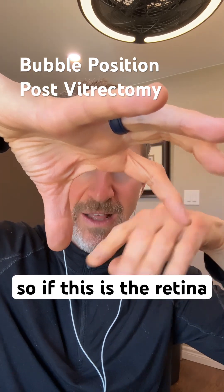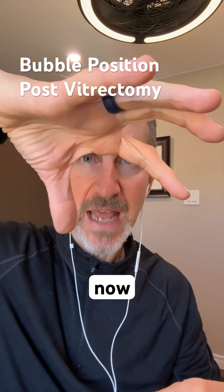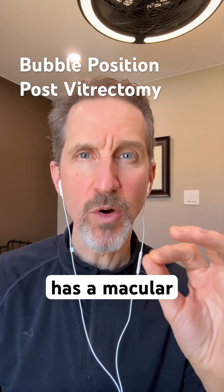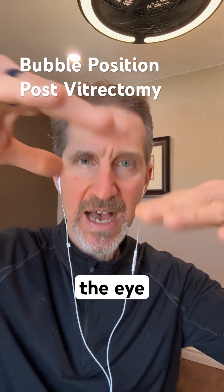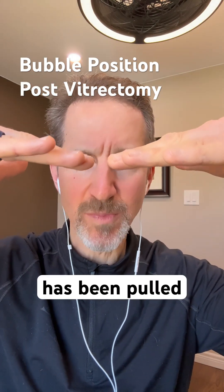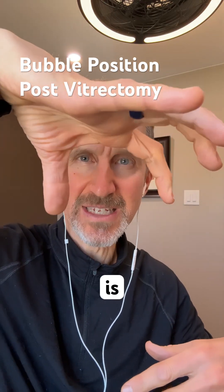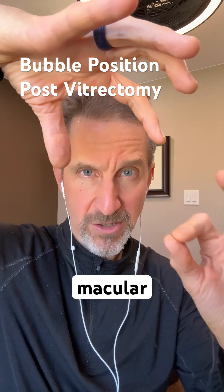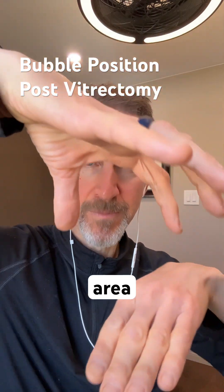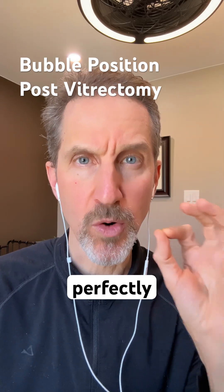So if this is the retina, the bubble was doing its job. Now, if someone has a macular hole, that macular hole is in the middle of the back of the eye and the retina has been pulled down like a lift bridge. So when someone is face down, which is the protocol for macular hole recovery in my area, that bubble is able to hit the spot perfectly.